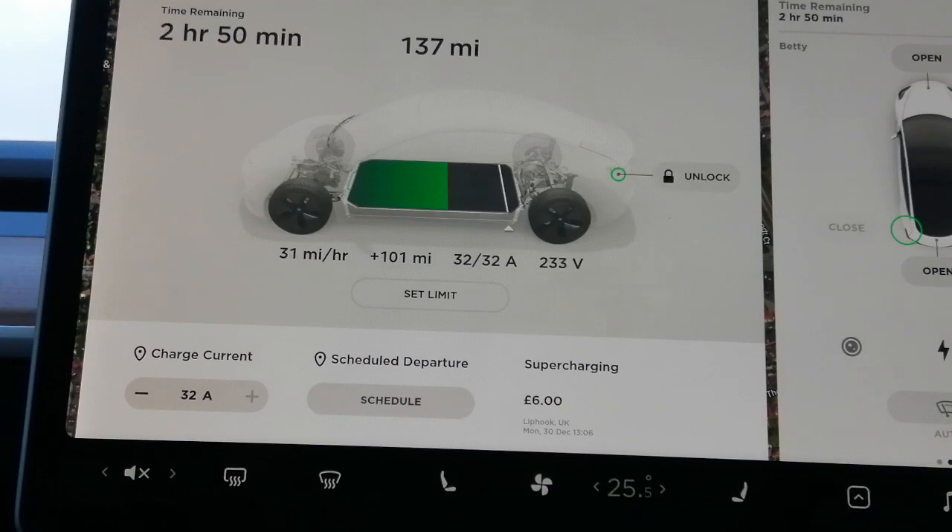If you were charging at a supercharger and you sat with the heater on, it's really neither here nor there, because a supercharger puts such a huge amount of power into the car it won't really make a lot of difference.